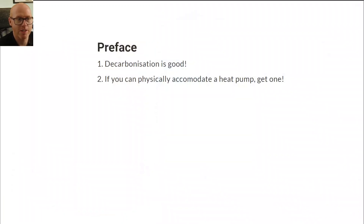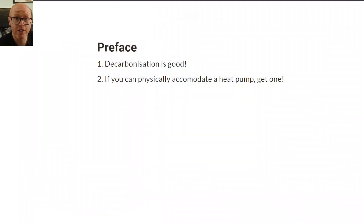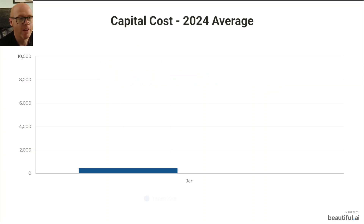Let's flick through some slides here as a preface. This is not an attack. Last time I spoke about another decarbonisation product, the company contacted me and sent me a really nice threatening email. But anyway, if you can't watch the full 5 to 10 minutes that this video is, the short version is: if you can physically accommodate a heat pump outside your home, just get one. That's it.